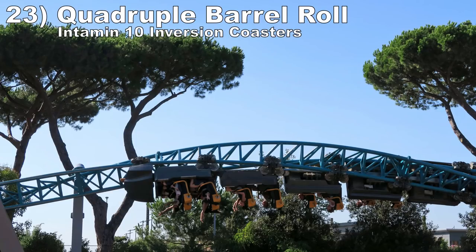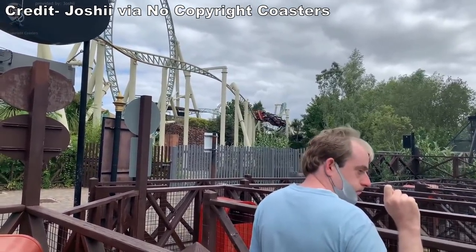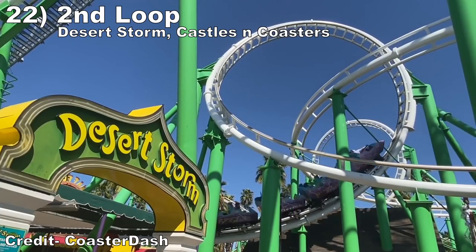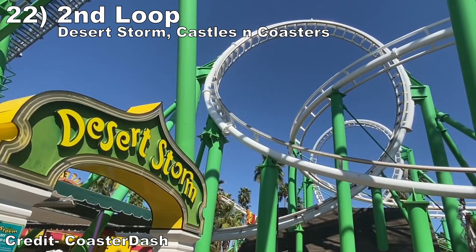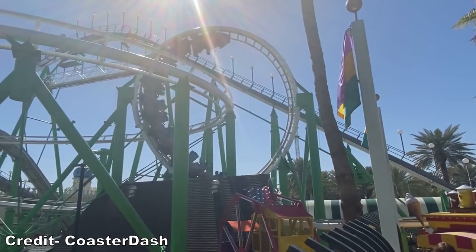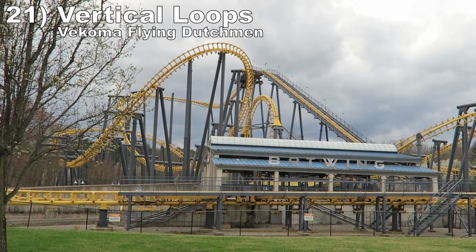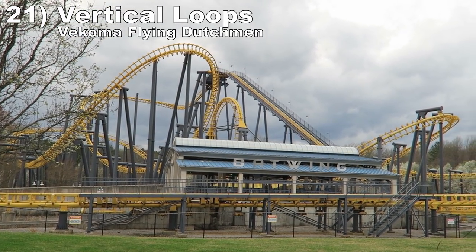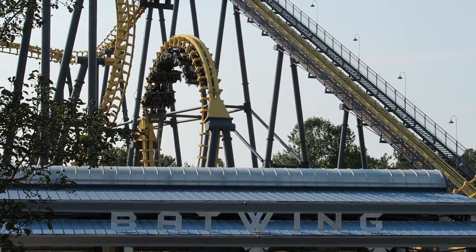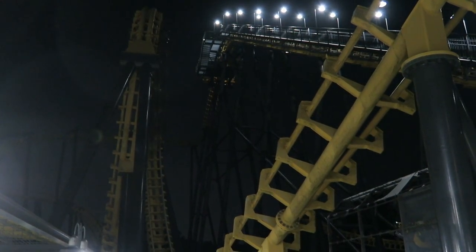Number 23: the Quadruple Barrel Rolls on Intamin 10-inversion coasters. This sequence of inversions starts with some nice whip, and then you keep getting lifted out of your seat again and again as you slowly spiral through four consecutive inversions. Number 22: the Second Loop on Desert Storm at Castles and Coasters. This inversion has the very strong positive Gs of the Hopkins loops, but the exit twists sideways and induces violent laterals — with lap bars, the abrupt motion with the force is quite the thrill. Number 21: the Vertical Loops on Vekoma Flying Dutchman. This inversion delivers crushing positive Gs entering and exiting the element, and the loop is sized such that you slow down at the top and get a pinch of hangtime. The rapid application, removal, and reapplication of positive Gs is quite dizzying.